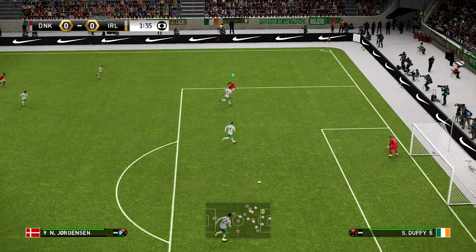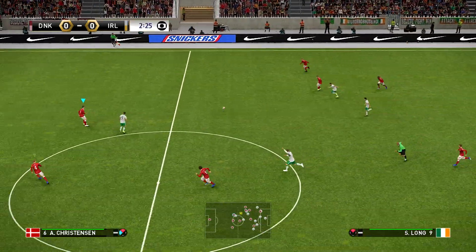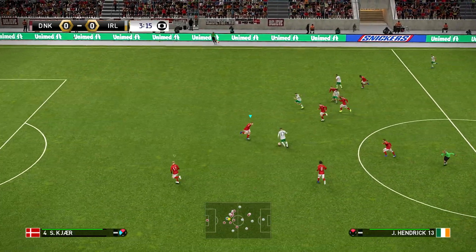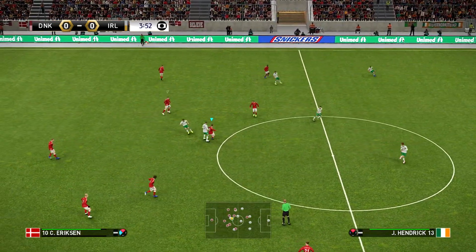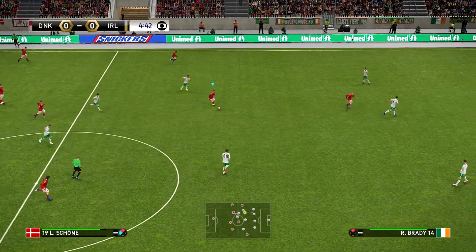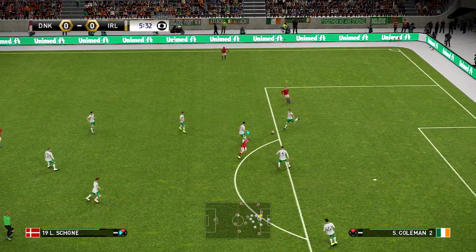Who are you looking for in particular here? Well, I would say Seamus Coleman is no slacker — he spends as much time in the opposition's half as he does his own. And when he commits forward, he's prepared to go the whole way, and it's earned him his fair share of goals too, so watch out for that. He'd be my pick too. It's going to be all about how they get the best out of him.